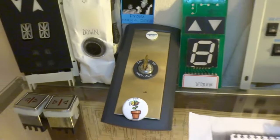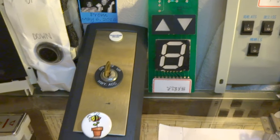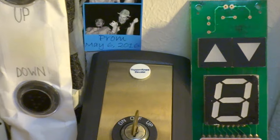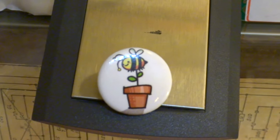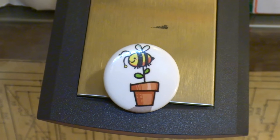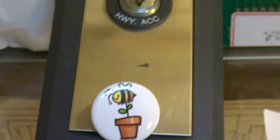This right here is my ThyssenKrupp elevator hoist way access key switch with the ThyssenKrupp elevator pin on top. And on the bottom is a Clements Earthfair button I got from a really good friend named Celine. Celine, thank you so much, this is wonderful.